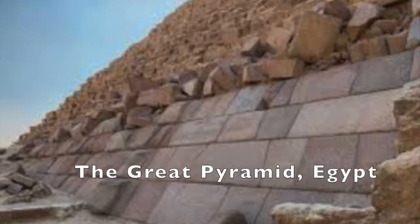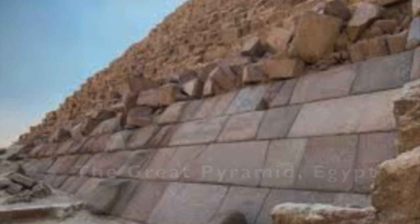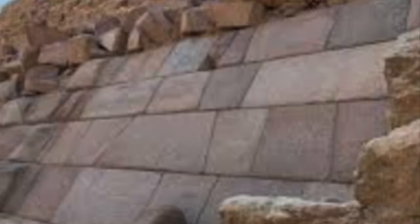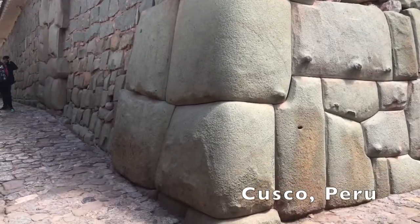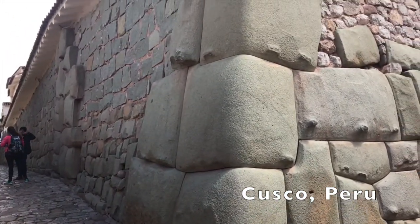Who knew that the Great Pyramid of Egypt was originally constructed exactly like the stones in Peru? These knobs in Peru are very interesting. How did they do that? How did they make these?